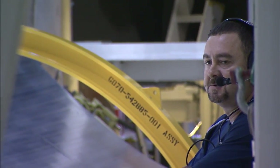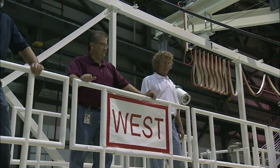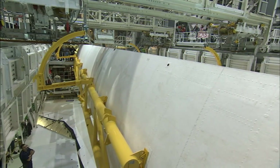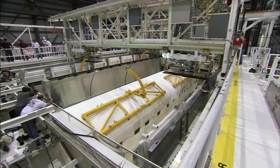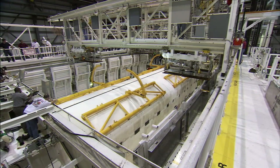The final assignment for Discovery's processing team on December 16, 2011 was to close the 60-foot long payload bay doors. Many gathered for one last look inside the shuttle's payload bay. Even at the Smithsonian, there are no plans to open those payload bay doors on Discovery. So, as far as we know right now, those doors will never open again.